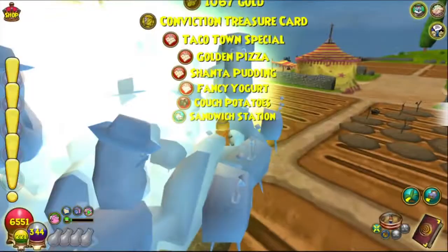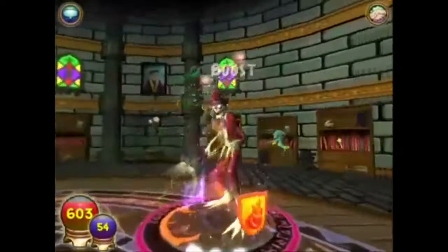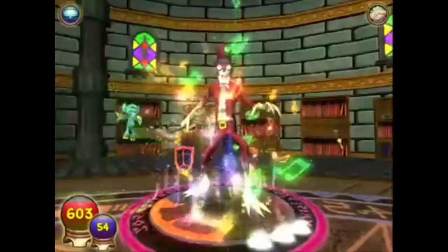Number thirty: there are tons of spells that have old animations, which can be quite interesting. Here are some examples shown in the video.